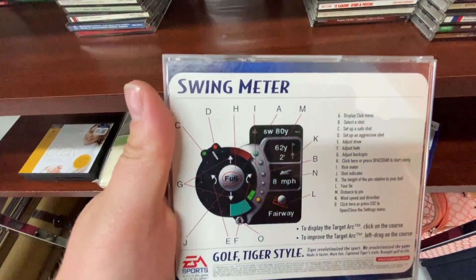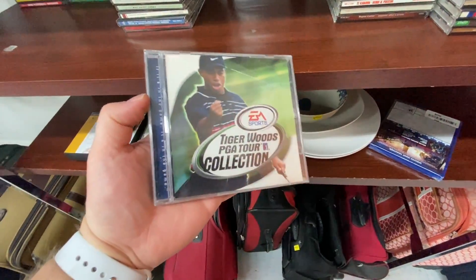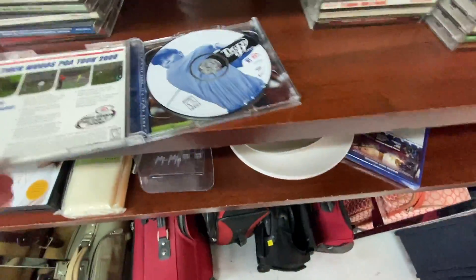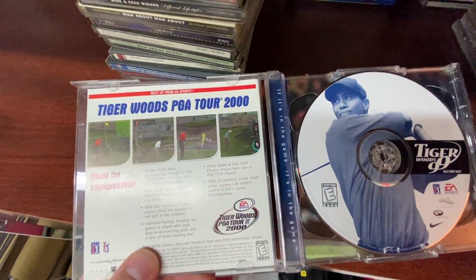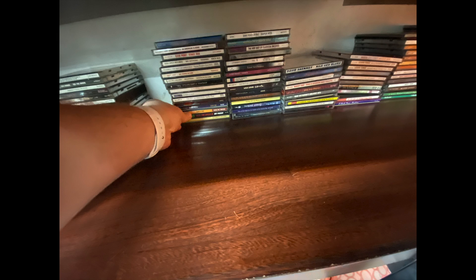Checking out the CD section — typically looking for PS1 games — but here we can see a Tiger Woods game from 1999. I'm actually surprised the series went back that long. It kind of reminds me of just how old Tiger Woods is, that he was already such a superstar back in the late 90s, over 20 years ago.